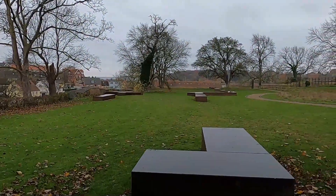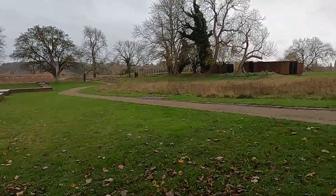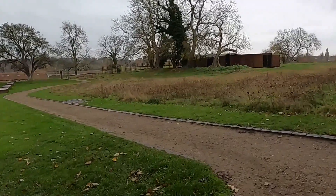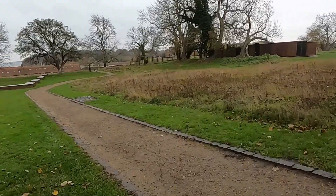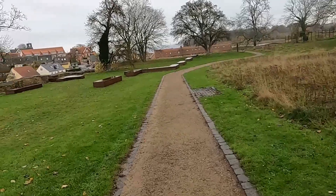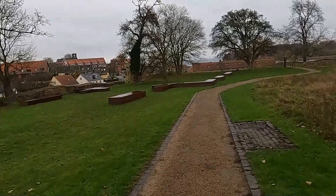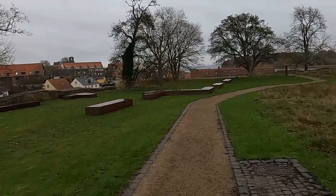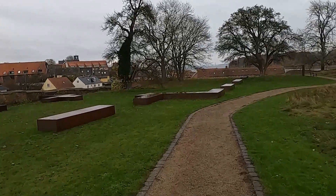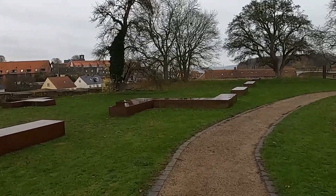Hello, this is Jan, the Global Explorer. In this very short video I take a look at Vordingborg Castle in the town of Vordingborg on the southern part of the island of Sjælland. The castle was founded by Valdemar I, known as Valdemar the Great, in 1160 and expanded by Valdemar IV in 1360. But today only a few ruins are left.